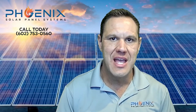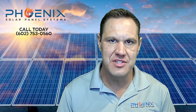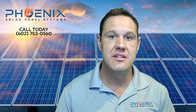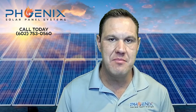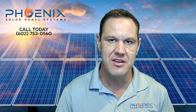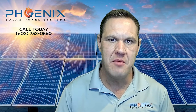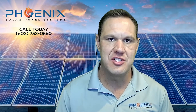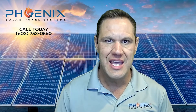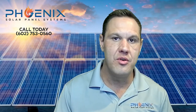Hi, I'm Solar Steve Esquire. I am the owner of Phoenix Solar Panel Systems. Today we're going to talk about APS solar price plans. We install in 30 states across the country and I've been doing solar about five years. I'm also a lawyer — I practice family law here in the Phoenix, Arizona area for seven years and transitioned into solar. My goal is to provide people with a transparent look into residential solar and to educate future solar owners.